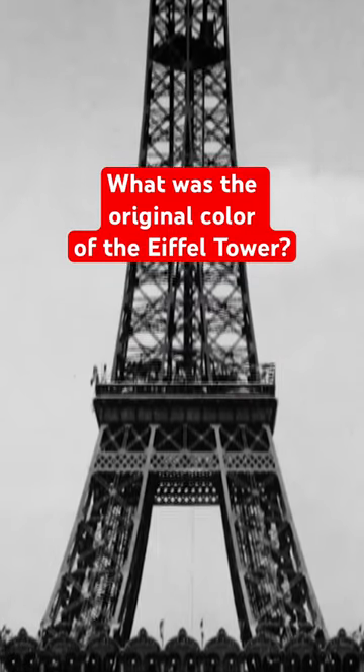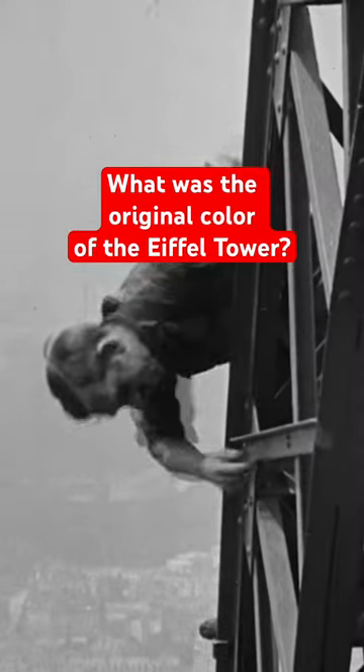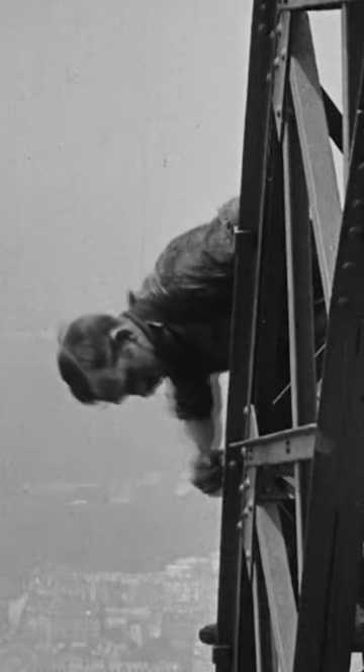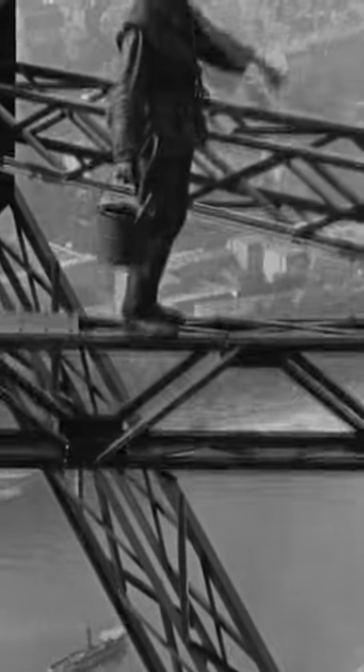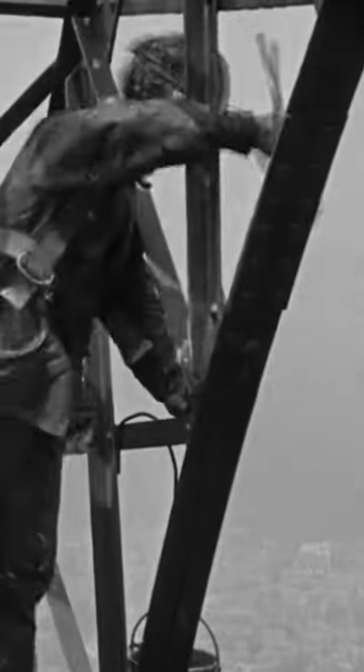Today's Eiffel Tower has a different color than it did on opening day. Since its construction, the Eiffel Tower has received 19 layers of paint to protect it from corrosion, an average of once every seven years.